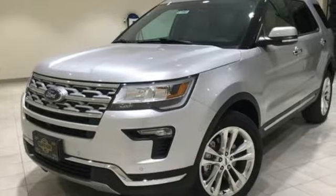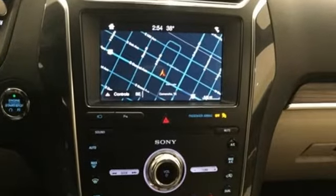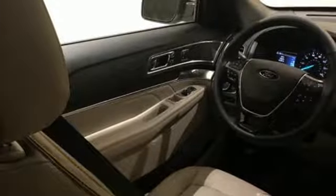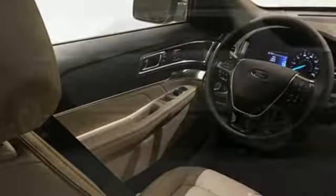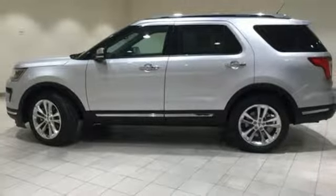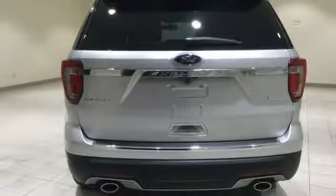Intercooled turbo inline four-cylinder engine, dual zone climate control, streaming audio, configurable instrument gauges, heated steering wheel, power heated mirrors, external memory control, hands-free lift gate, doors and push-button start proximity key, and heated and ventilated leather bucket seats.